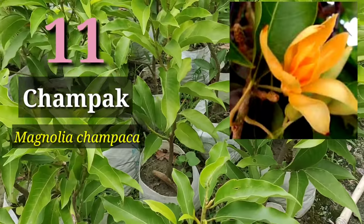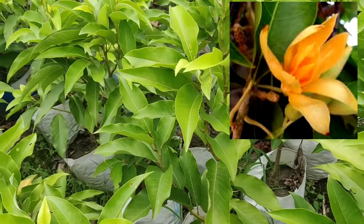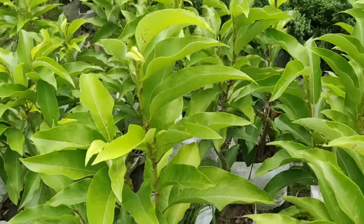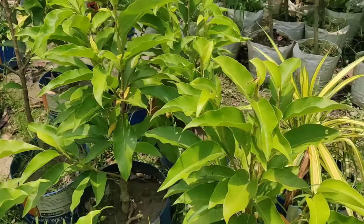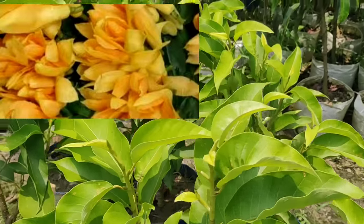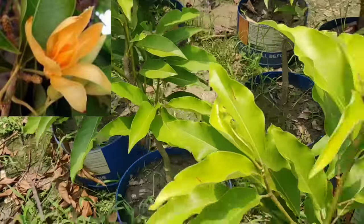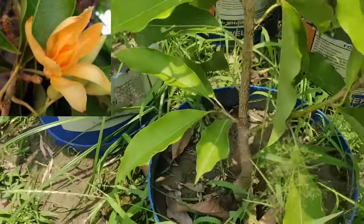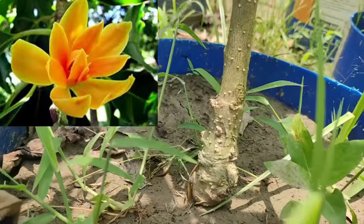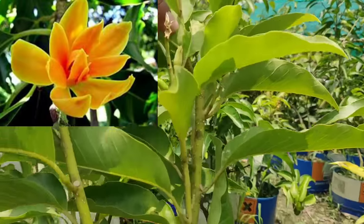The next one is Champak. This is one of the finest flowers for scent — Magnolia champaca, also called Sona Champa. You must grow these plants. They are all grafted plants specially made for growing in pots or containers. They come in double variety and multiple petal varieties also. I tell you, this is the most scented flower on earth — Sona Champa or Champak. You can see the graft portion here for growing in containers or pots.